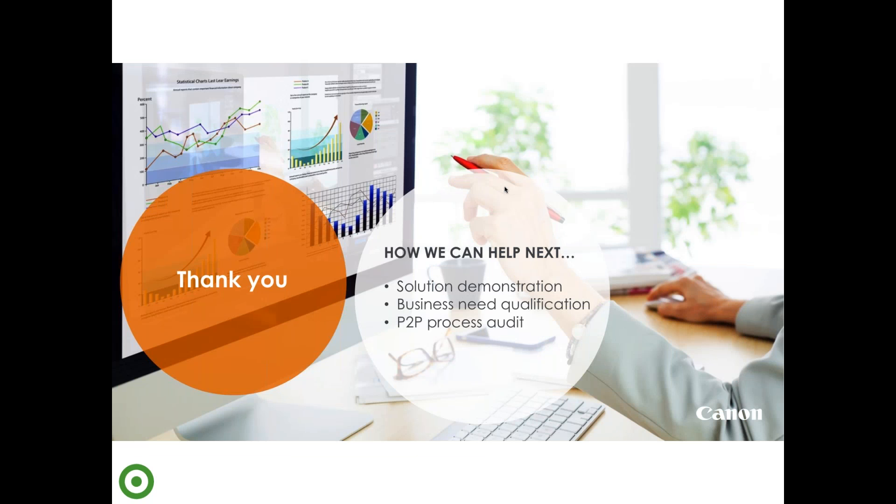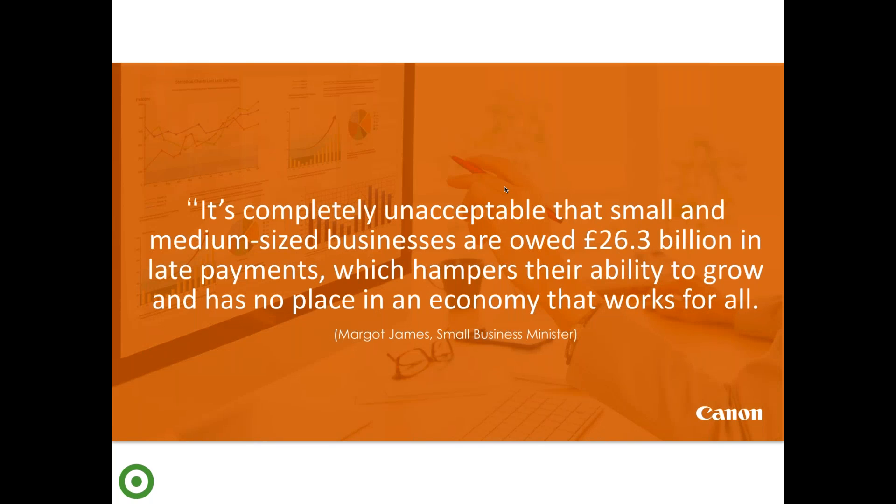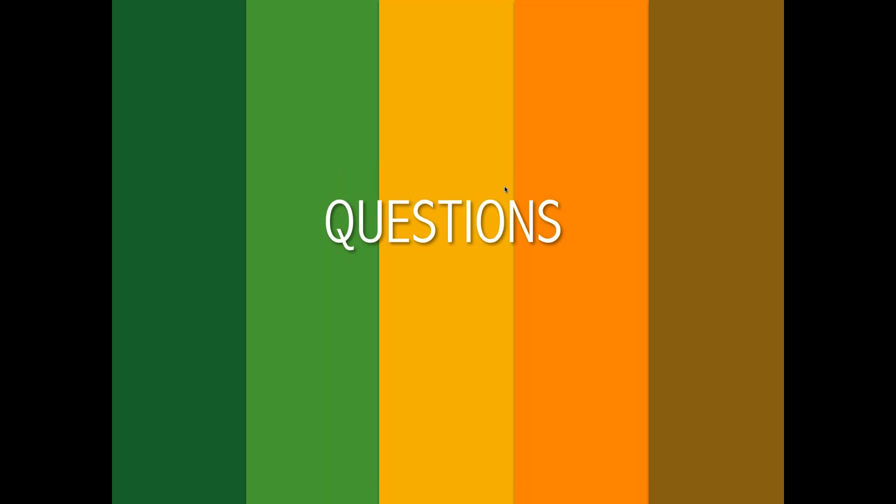That's all from my side — a thank you note from me. If you want to continue this conversation with us, there will definitely be an opportunity. We'll be sending out a feedback form and can do process audits or business qualification if needed. I have another quote here from the Small Business Minister to underline the importance of the whole topic we've been discussing today. Thank you very much. We are running a little bit out of time so I want to move straight on to some questions. We've had a number and I don't think we'll get through all of them, but we'll get through as many as we can.